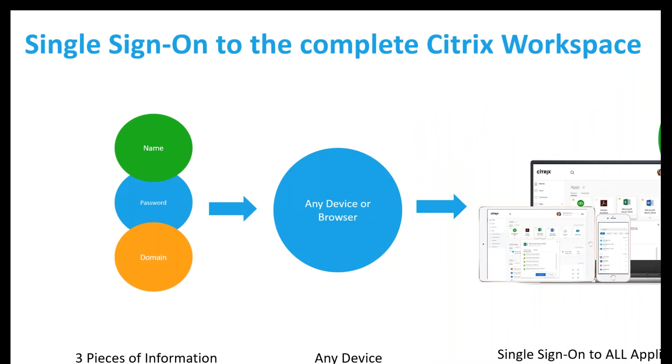You get all of this with single sign-on as well. Once you enter your username, password, and domain, you get single sign-on to all those applications in the background. As you launch an application to manipulate data or launch a SaaS application, the authentication you've done once carries through so you don't have to do it again. The aim is to keep the user engaged and not expose any of the administration going on behind the scenes, while still allowing all the security parameters to occur.